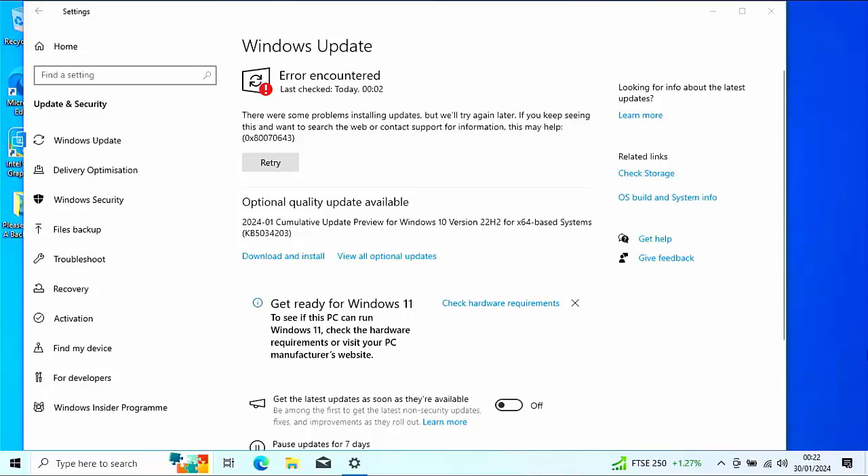It's January 2024 and Microsoft have been releasing some bad updates. This particular update, KB5034441, has been causing havoc, but we're going to show you how you can fix it.